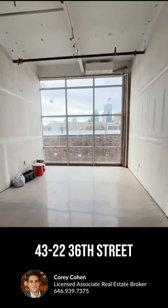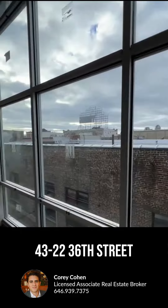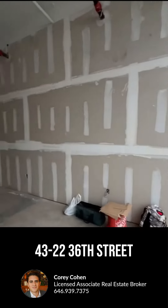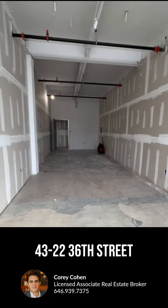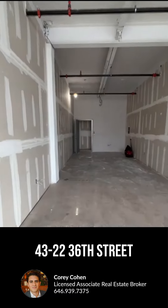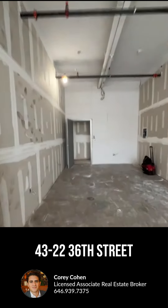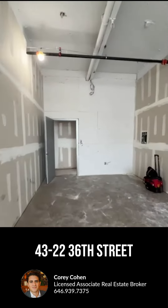43-22 36th Street — these are broken out into smaller office suites in Long Island City. This was basically a factory that's been converted into office use, with new flooring, electric, plumbing, and more, resulting in smaller studio spaces.